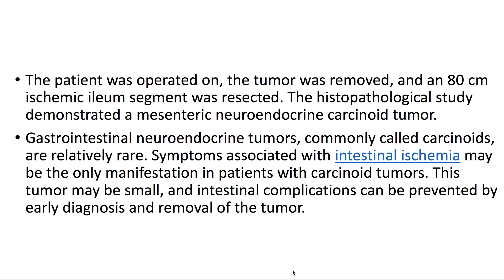Gastrointestinal neuroendocrine tumors, commonly called carcinoids, are relatively rare. Symptoms associated with intestinal ischemia may be the only manifestation in patients with carcinoid tumors. This tumor may be small, and intestinal complications can be prevented by early diagnosis and removal of the tumor.